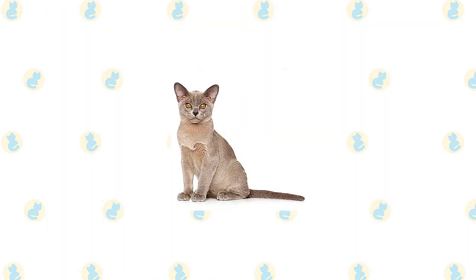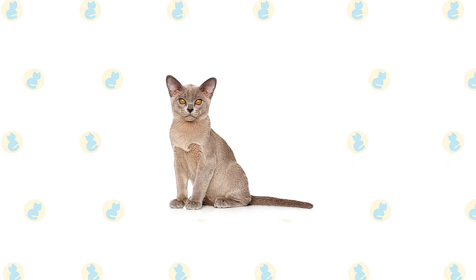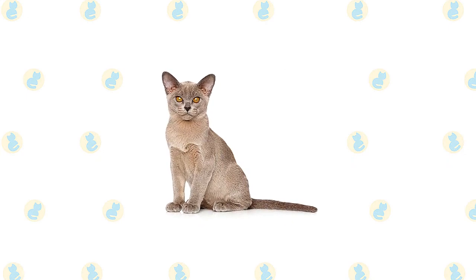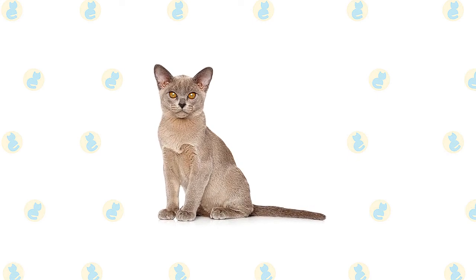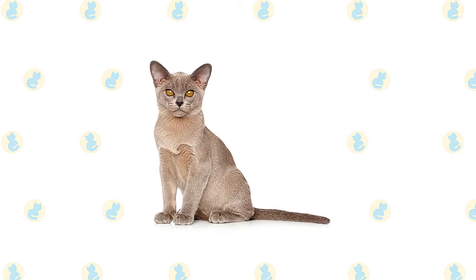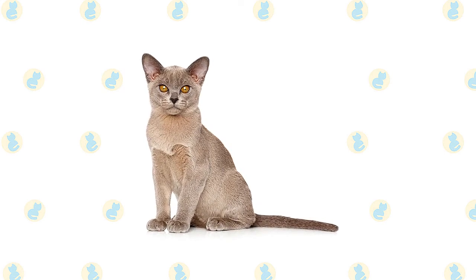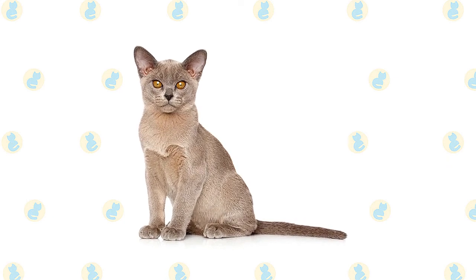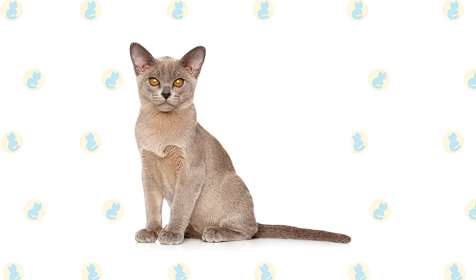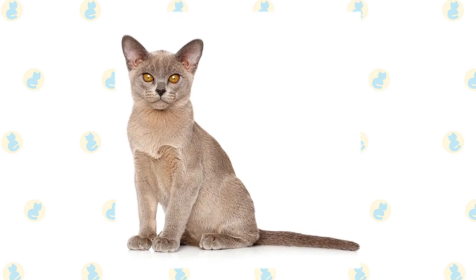Besides color, the European Burmese and the Burmese have other differences in appearance. The European has a more moderate appearance, especially when it comes to head type. He is more gently rounded with a body that is less compact but never long and slinky like that of the Siamese. The top of the head is slightly rounded with plenty of space between the ears and wide cheekbones that taper to a short, blunt wedge. The eyes, which range in color from yellow to amber, slant more toward the nose and have a less rounded opening than the eyes of the Burmese.